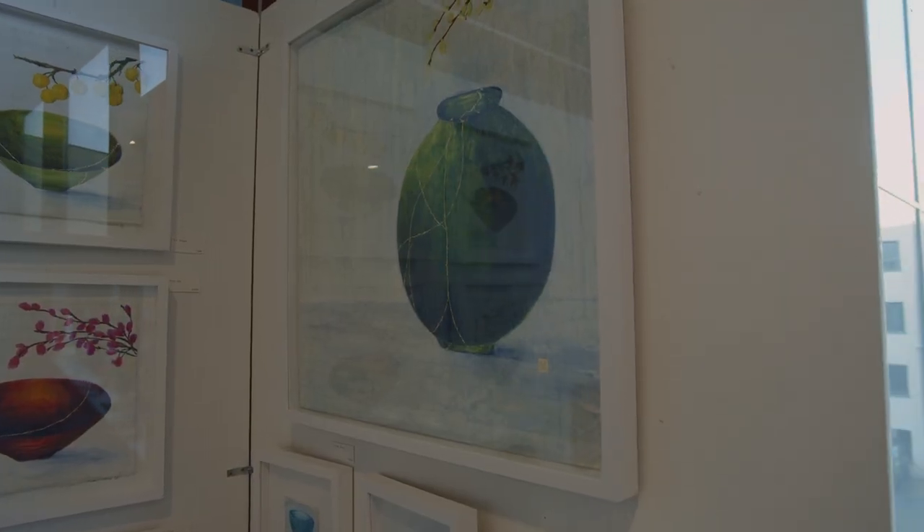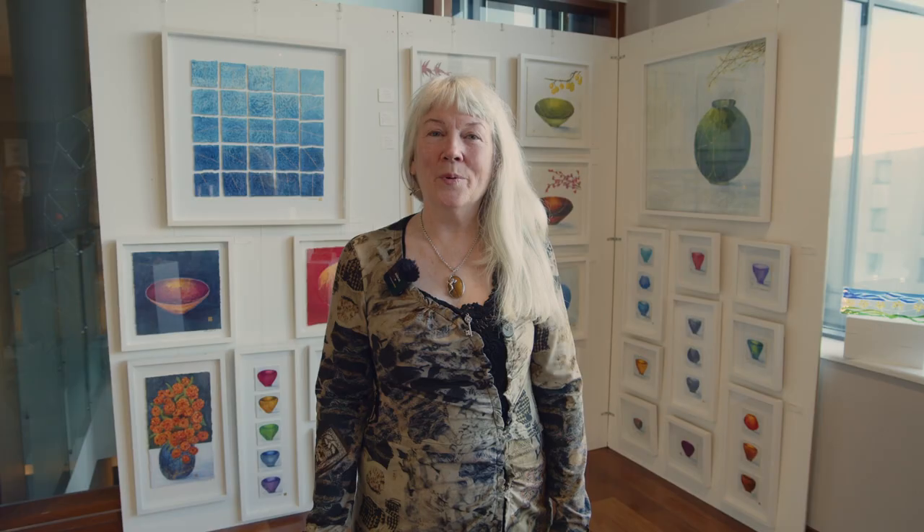My name is Mary Wallace. I'm a Wexford-based artist and I paint vessels, I paint bowls. My inspiration is a beautiful Japanese art form called Kintsugi.